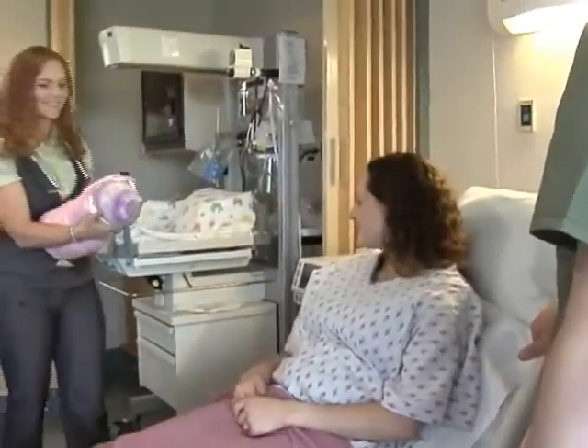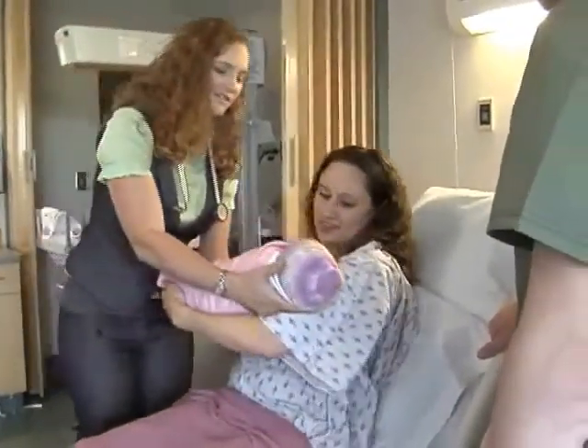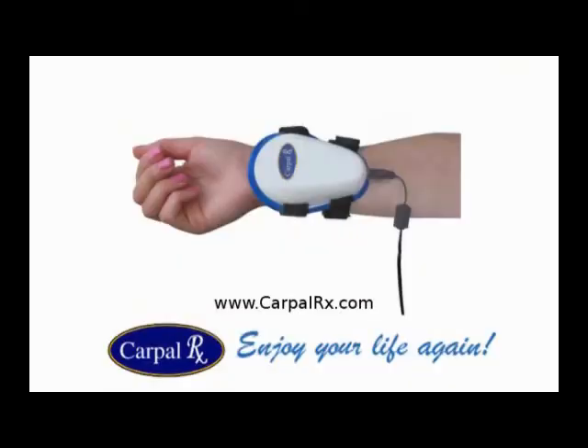So enjoy your pregnancy and your delivery without the pain and misery of carpal tunnel syndrome. Visit the CarpalRx at CarpalRx.com.